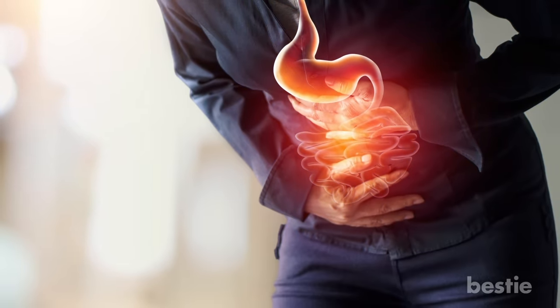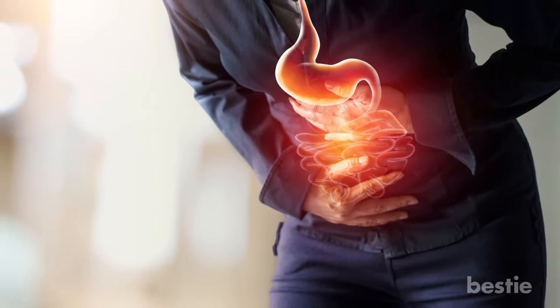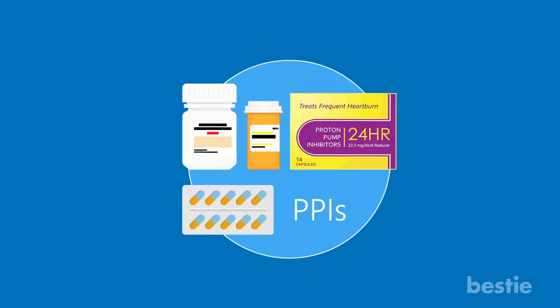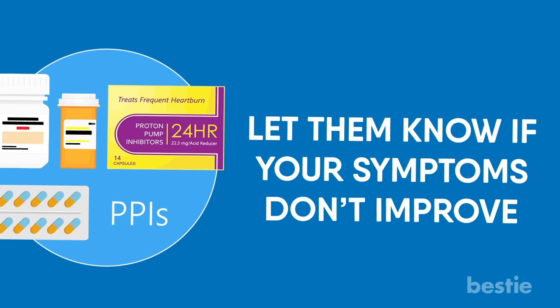If the pain seems to start in your middle before radiating to your lower back, and if it lingers for weeks, that may be a sign of pancreatic cancer. Also, if your doctor has prescribed a proton pump inhibitor, let them know if your symptoms don't improve.